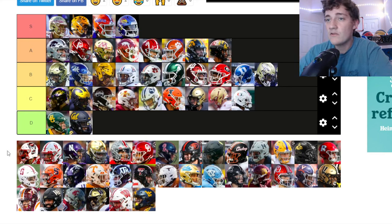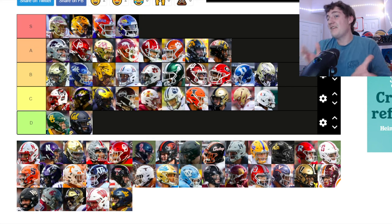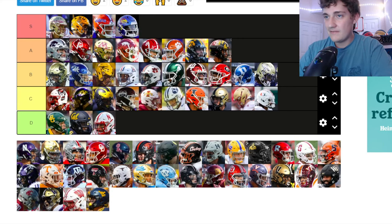NC State — the big Wolfpack logo on the side is actually almost too big. These helmets are kind of clean but I'm putting them at C tier. The logo is too big and they could do way better with their helmet design.